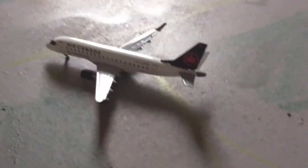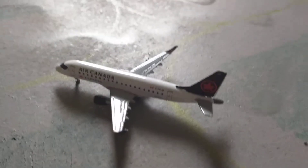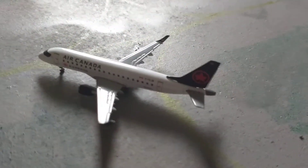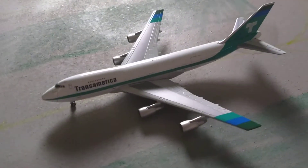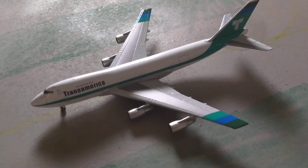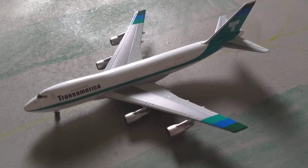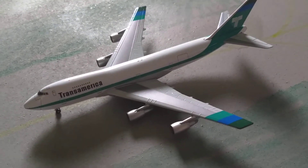Here we have a United Express E-175 and he's about to take off to Houston IAH International Airport. Just landing, we have a Polar 747-400 and he just arrived in from Anchorage International Airport.